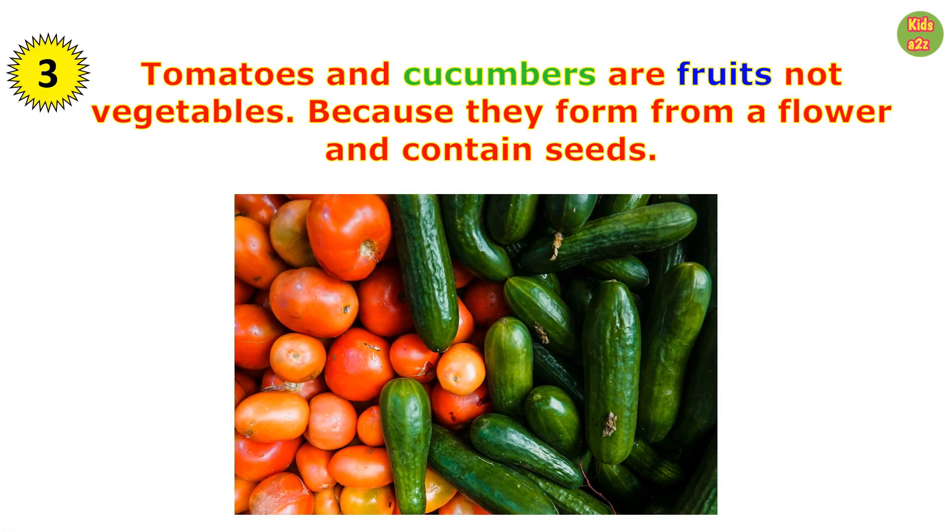Tomatoes and cucumbers are fruits, not vegetables, because they form from a flower and contain seeds.